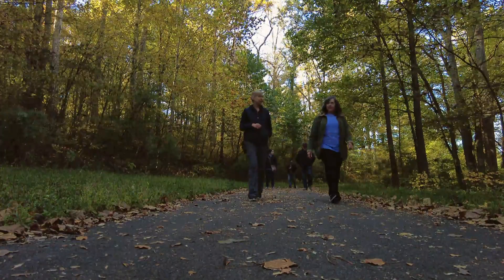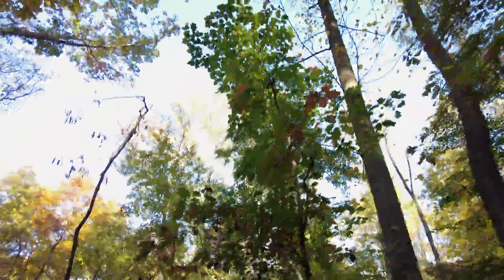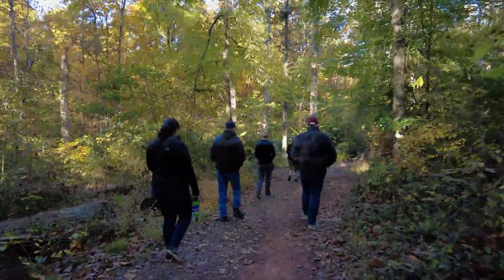I've seen a change in people, especially since COVID, wanting to get out, wanting to walk, getting the exercise. And there's something so relaxing about being in nature and seeing the colors change.